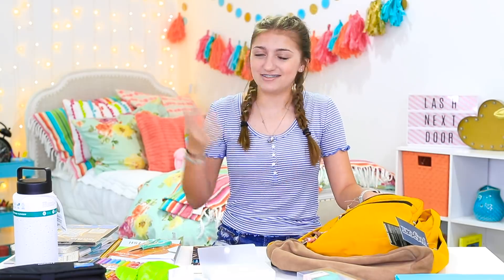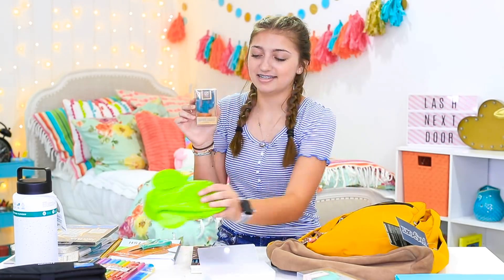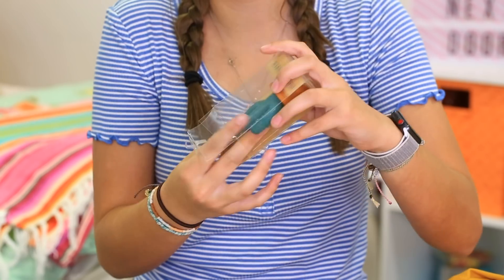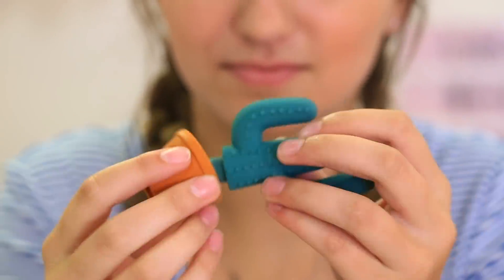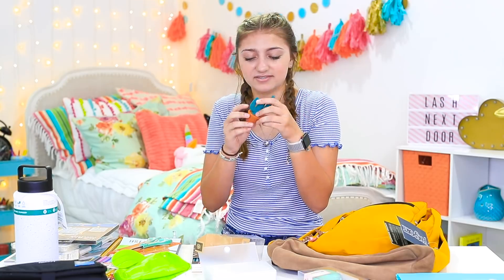One of my favorite things in this backpack — this was a golden find. I was just shopping online and found this and I was like, I need this for my backpack. It's a cactus eraser — it matches my cactus pencil bag. I have to take it out to show you guys because it's so adorable. I always need erasers, and even the pot is an eraser. I think you can actually stick it on a pencil, but I feel like it's much more convenient just to stick it in my pencil bag.